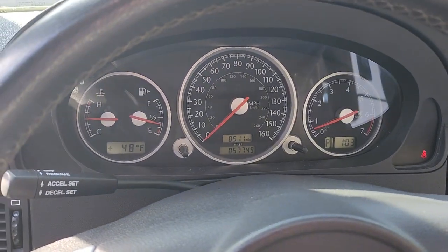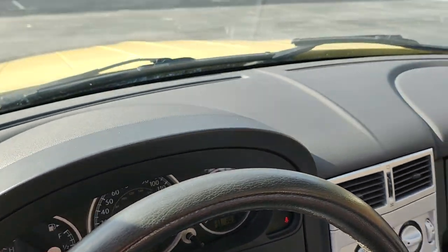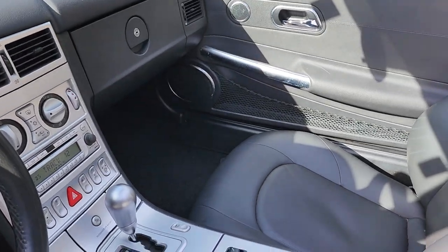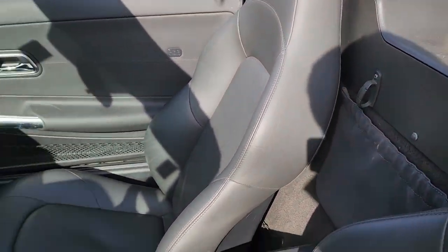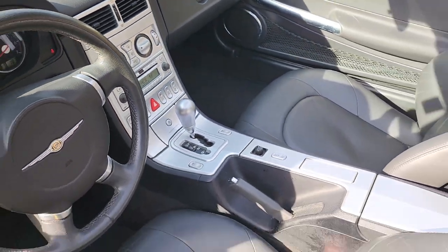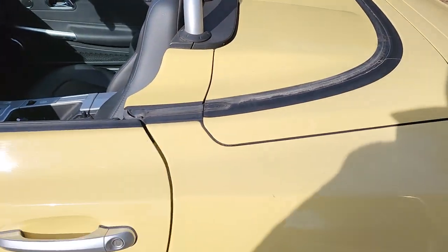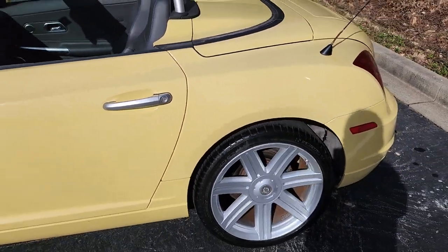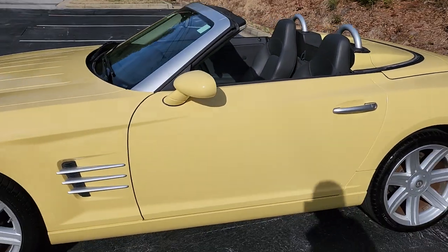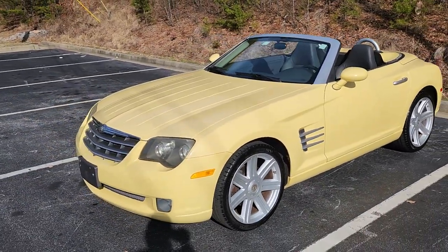It's a super clean car — it'd be hard to find one in better condition. I love the color combo on this car. I always love this yellow color on these cars; it really stands out.